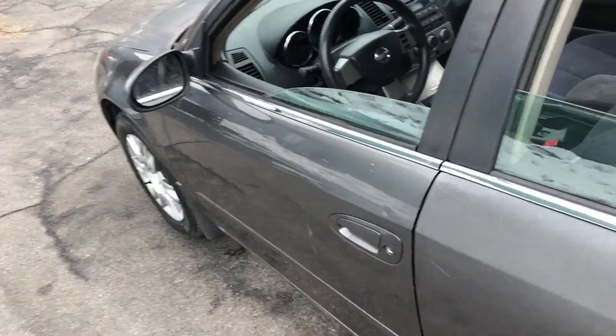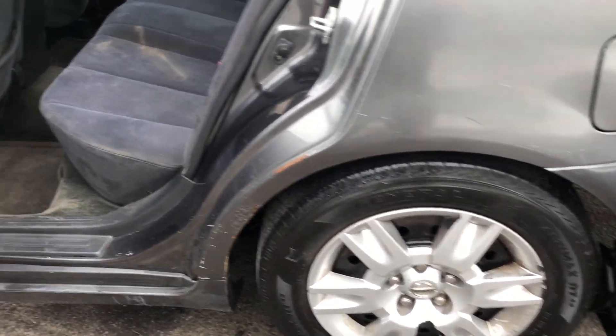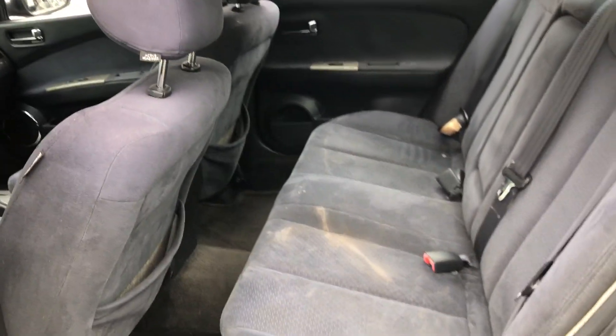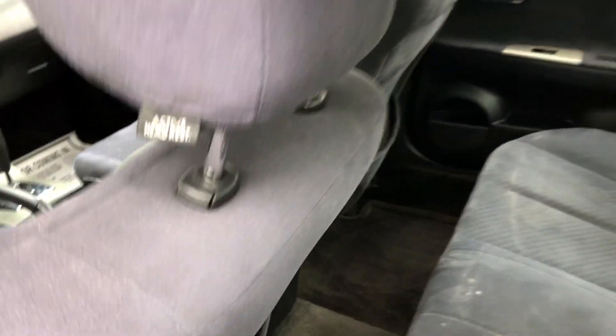Let me take y'all inside. Show y'all that tire real quick — boom. Can't really see the brakes but you know. The back seat is nice and clean, got a little bit of dirt right there, but no rips, no tears, nothing of that sort.